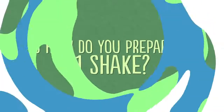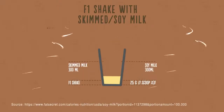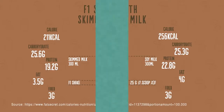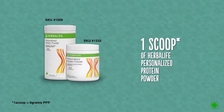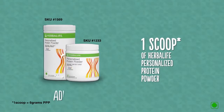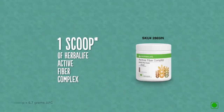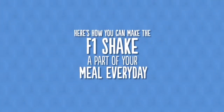Formula One Nutritional Shake Mix also comes in a range of flavors. To prepare an F1 shake, mix 25 grams of F1 Shake Mix with 300 ml of skimmed milk or soy milk and blend. You can also add one scoop of Herbalife Personalized Protein Powder for an additional 5 grams of protein, or one scoop of Herbalife Active Fiber Complex for an additional 5 grams of fiber.